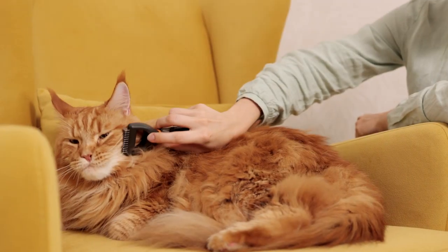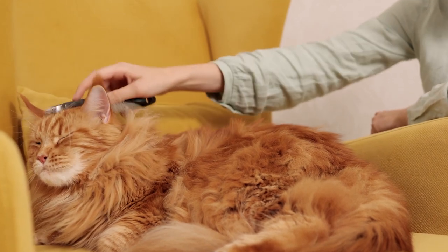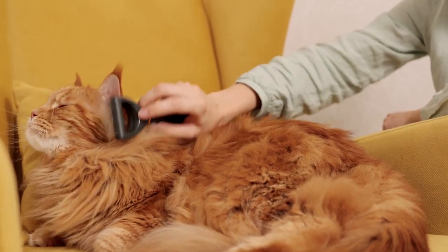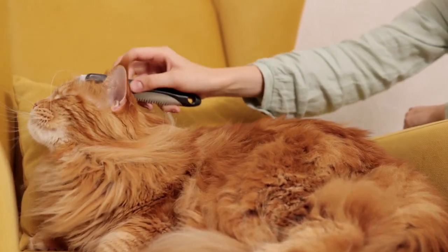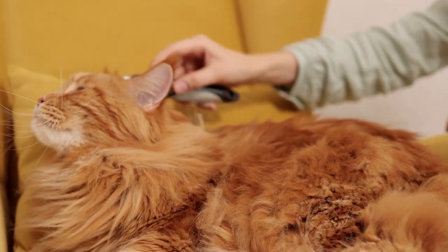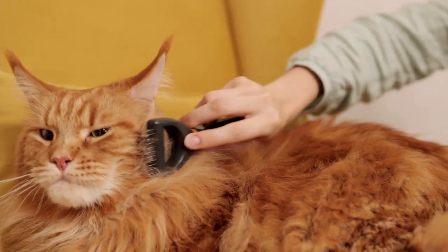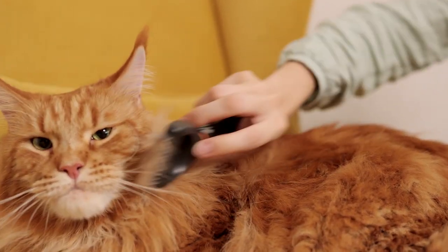Number 6. Maine Coon. Maine Coons are one of the largest domestic cat breeds, known for their substantial size and sturdy build. Adult Maine Coons can weigh anywhere between 10 to 25 pounds or more, with males being larger than females. Their large size is often accompanied by impressive tufted ears and a bushy tail.